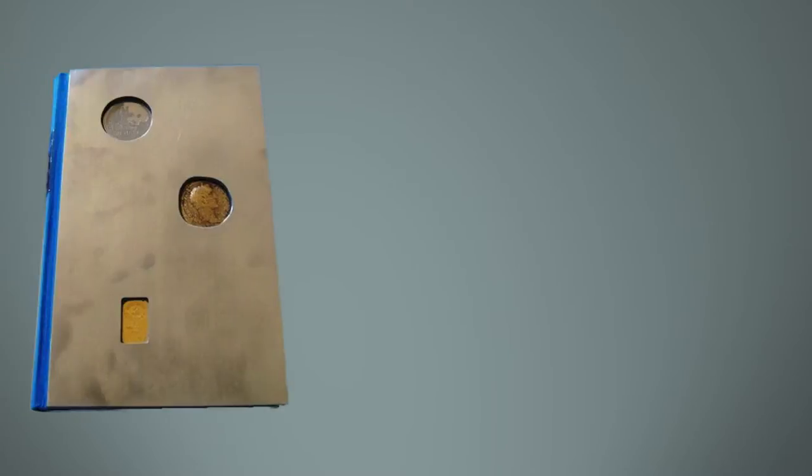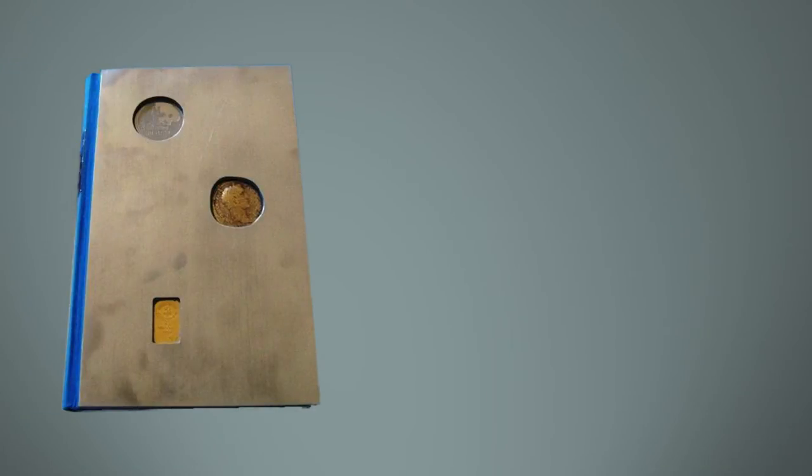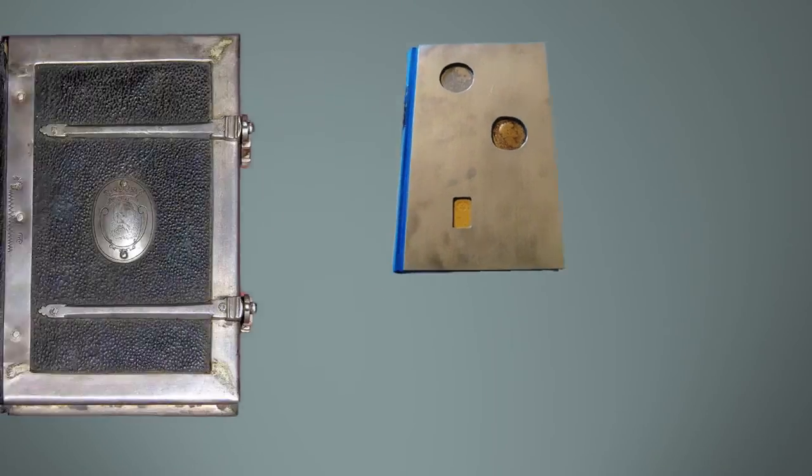Diamonds are forever, especially when they're placed into a binding. Master bookbinders have long embedded precious jewels into bindings for their wealthiest customers. Various metals have been used too, including aluminium — or aluminum if you prefer — and also silver.